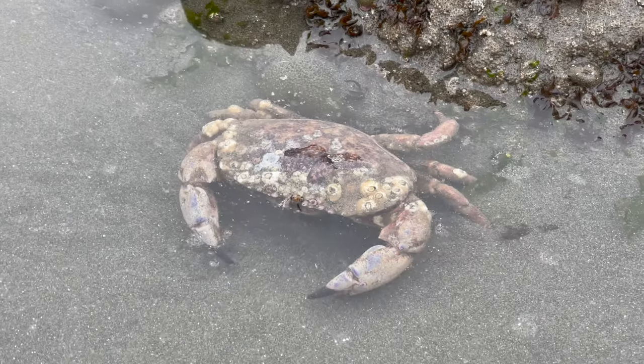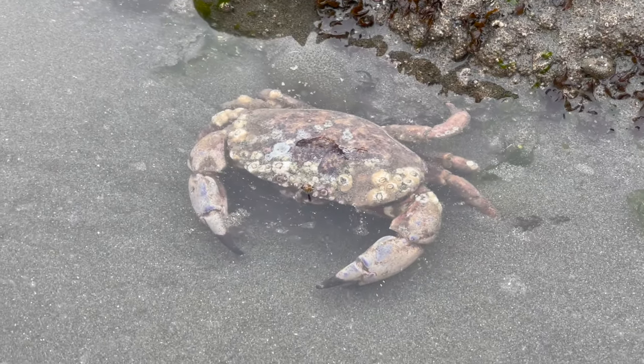So what are some common crustaceans that people might know about? Crabs, lobsters, prawns, crayfish, shrimp, and krill. So you kind of get the idea, don't you? Most crustaceans will live in the sea, but there are a few that live on land.